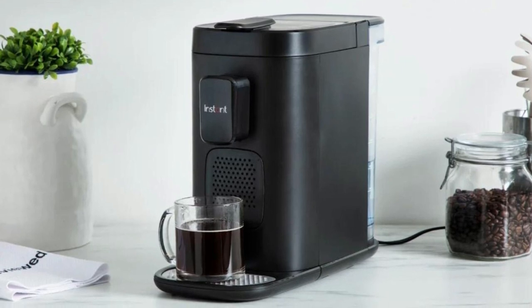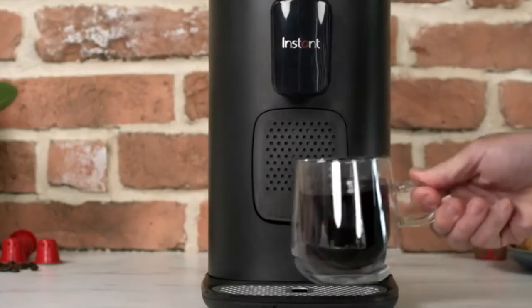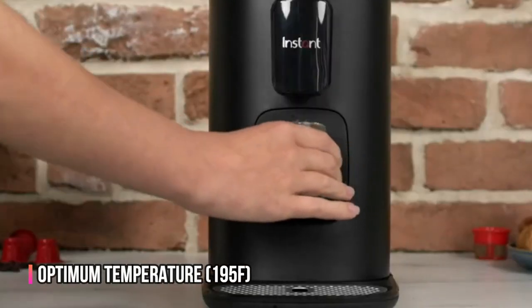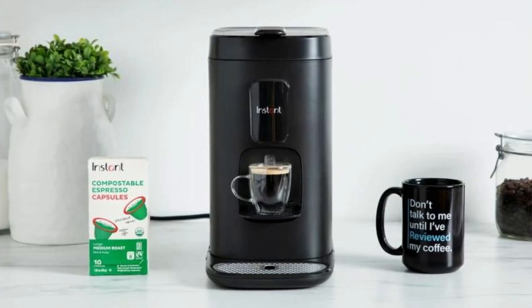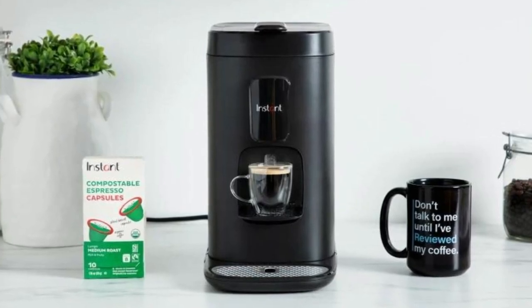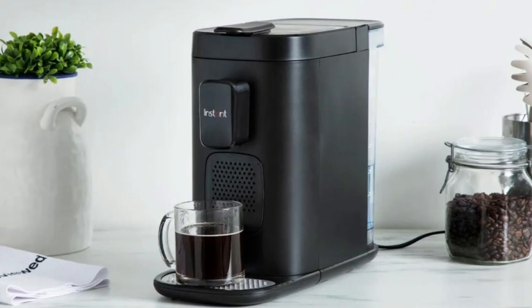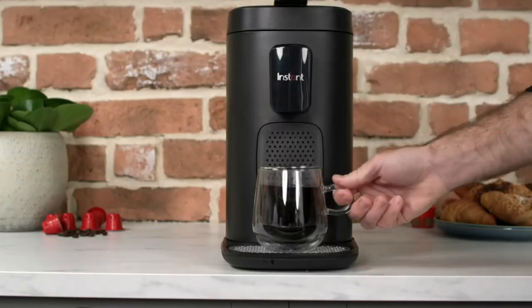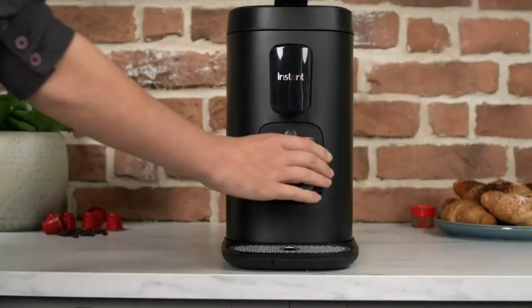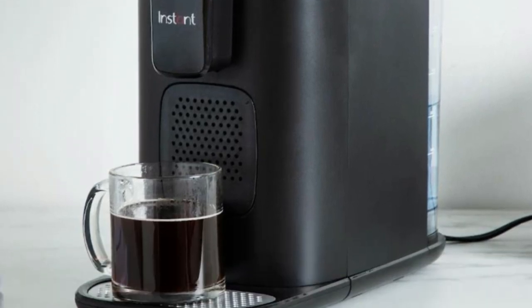The Instant Dual Pod Plus Coffee Maker is designed to produce cafe-quality beverages, perfect for coffee and espresso, brewing at the 195 degrees Fahrenheit optimum temperature with a 19-bar pump. This ensures that your coffee is rich, flavorful, and aromatic, just like what you would get from your favorite cafe. This coffee maker also has an adjustable brew strength feature, which allows you to make a bolder cup of coffee when you want it, ensuring that you get the perfect cup every time.